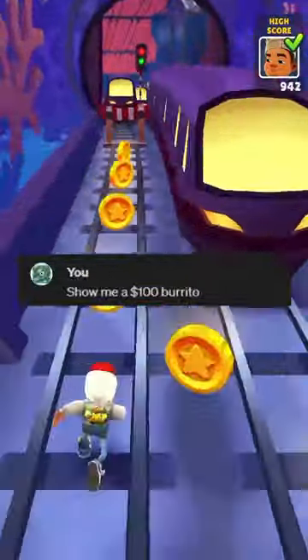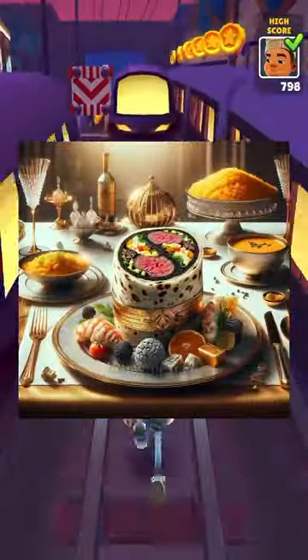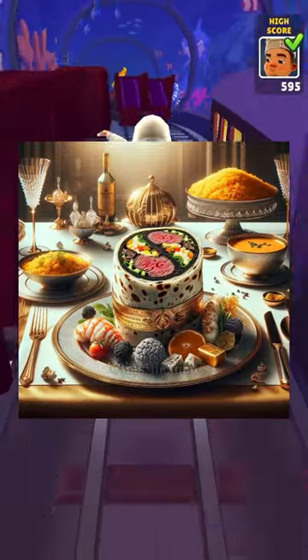Show me a $100 burrito. That's a fancy burrito, not even sure what the things on the plate are.